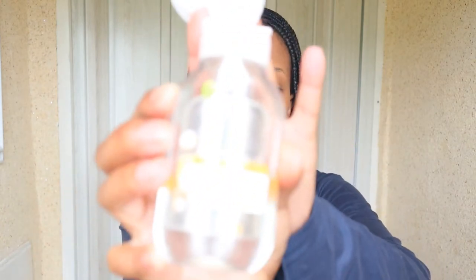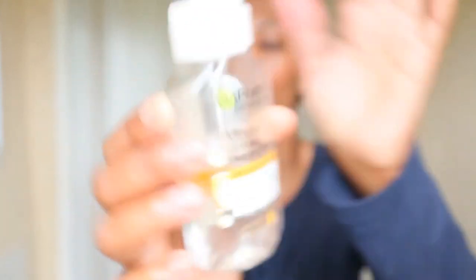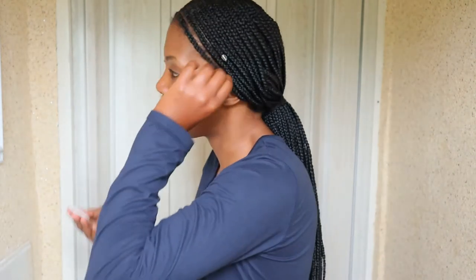Earlier during the day I had just a little bit of makeup — some blush, some powder, and a bit of mascara. I don't wear a lot of makeup, I'm not that big on it, so it was a very light look. To remove the makeup, I'm going to use this micellar water from Garnier — the one for dry and sensitive skin. I'll start with my eyes since I had some mascara on.